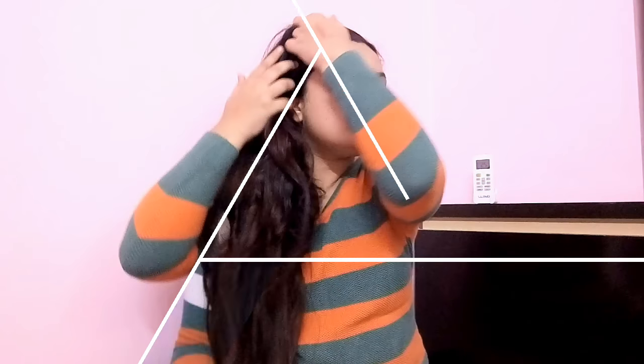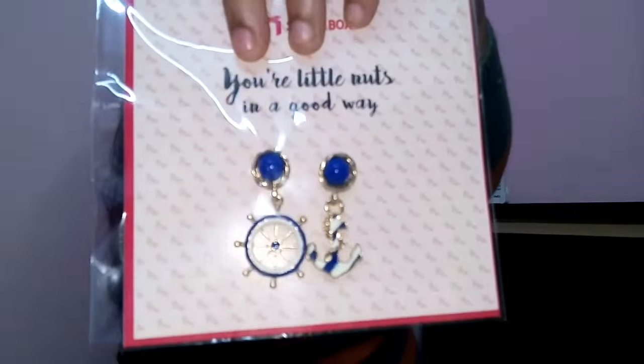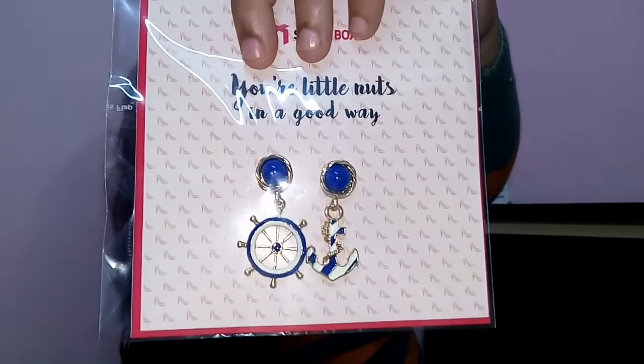The third product was nicely wrapped in a packet with a cute little ribbon in maroon color. I already love the packaging! The product is mismatched earrings — two different kinds of earrings, which is very on-trend right now. I'm definitely going to try these out.